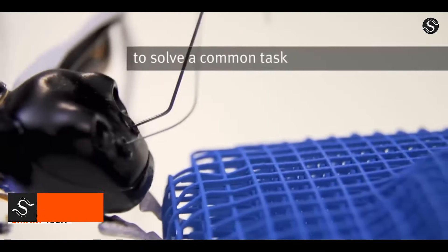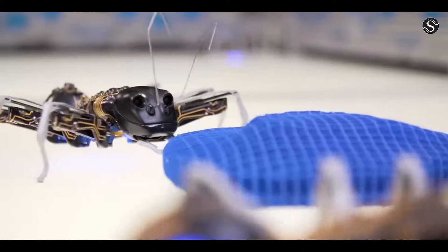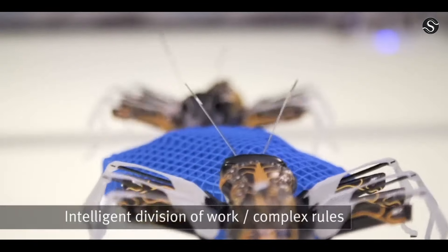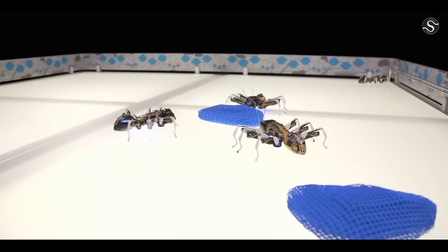Festobionic ants are robotic ants that mimic the cooperative behavior of real ants. These autonomous components communicate and coordinate their actions, demonstrating how a networked system can tackle complex problems.